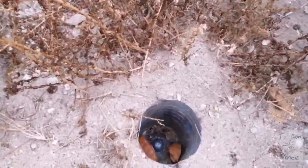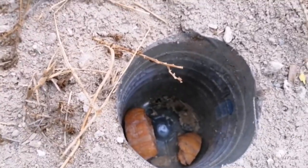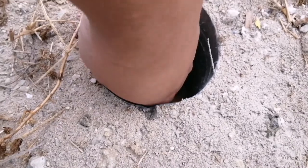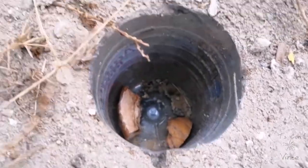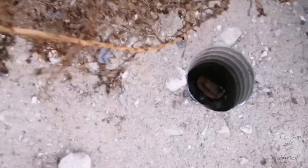Let's see here if we have something inside. So the bait is there and there's only beetles. So we can leave it there. Next trap.